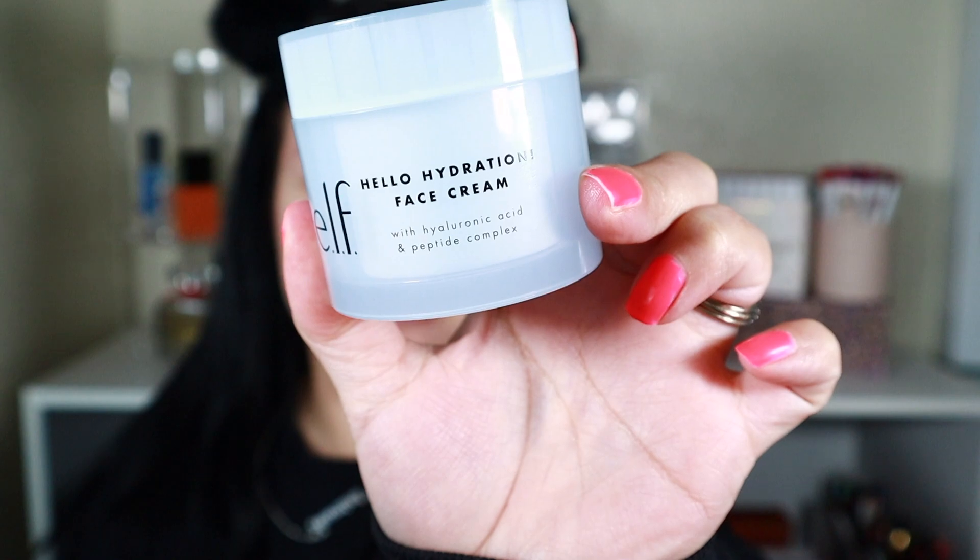I hear the foundation I'm going to try today is supposed to be super matte, so this glowy serum should help. For moisturizer, I'm going to use the e.l.f. Hello Hydration face cream. I also like the Hello Hydration under-eye cream — I use that one at night. I know for a lot of people it's probably too many products, but I feel like for a good base and for everything to sit well, I have to really hydrate my skin.